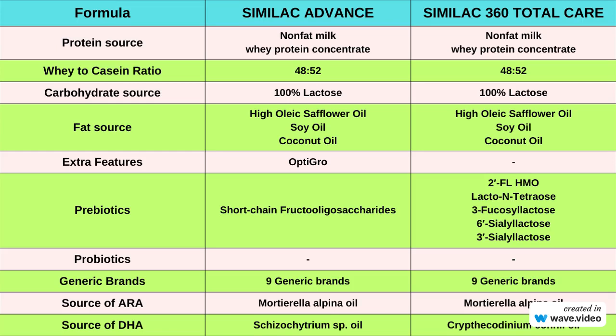In terms of generic brands, both Similac Advance and Similac 360 Total Care have generic counterparts available, with each having 9 generic brands in the market. To see these generic brands, check the link in the description.